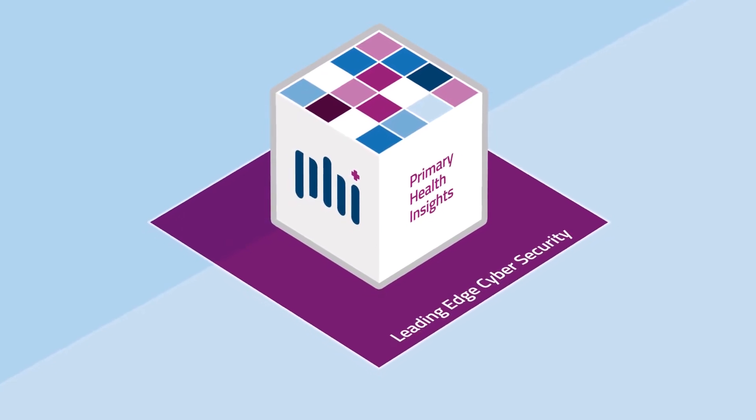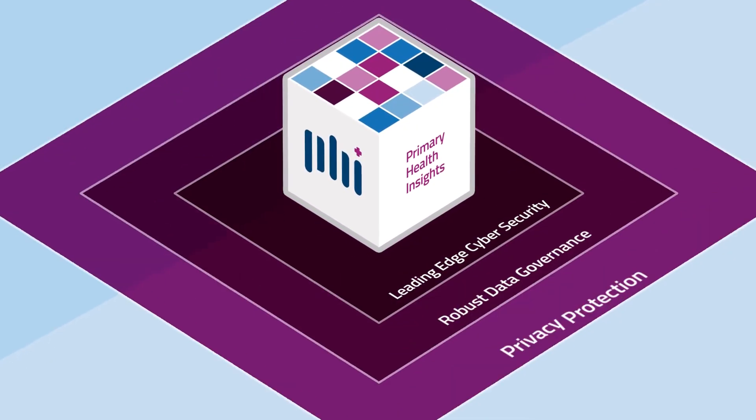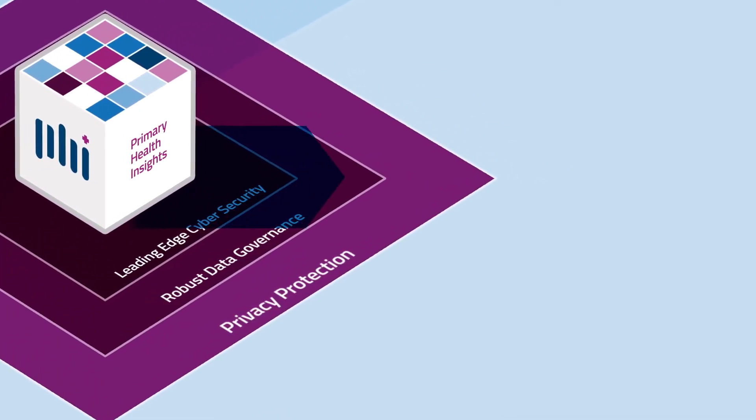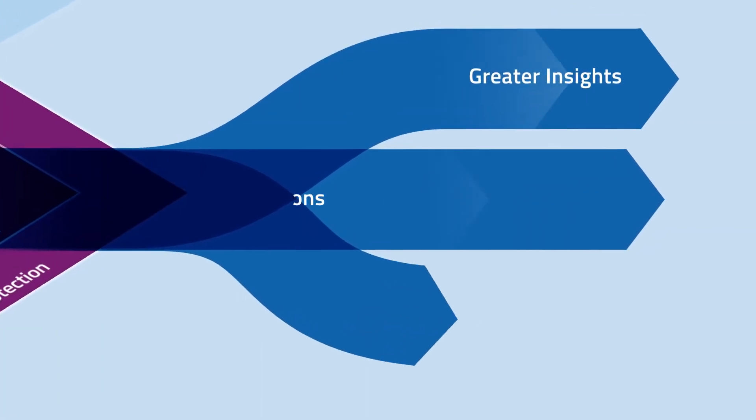The platform is built with leading-edge cyber security and robust data governance that follows Australian privacy principles and legislation. Using advanced analytics and user-friendly reporting, PHNs can generate new insights into population health.